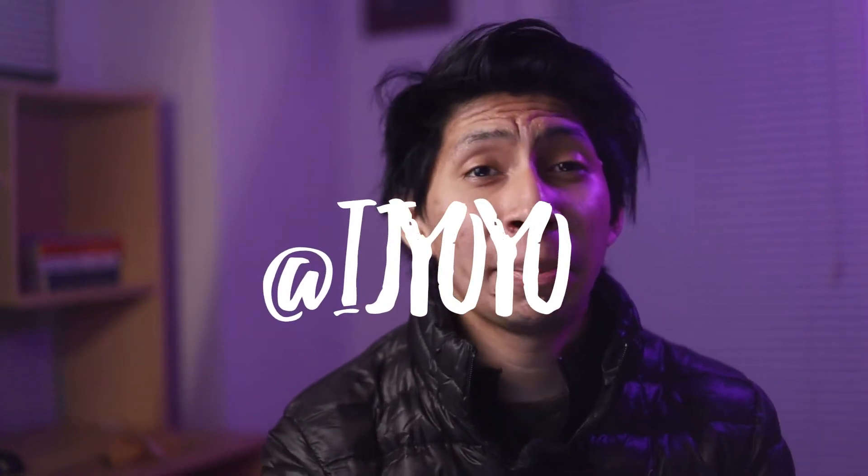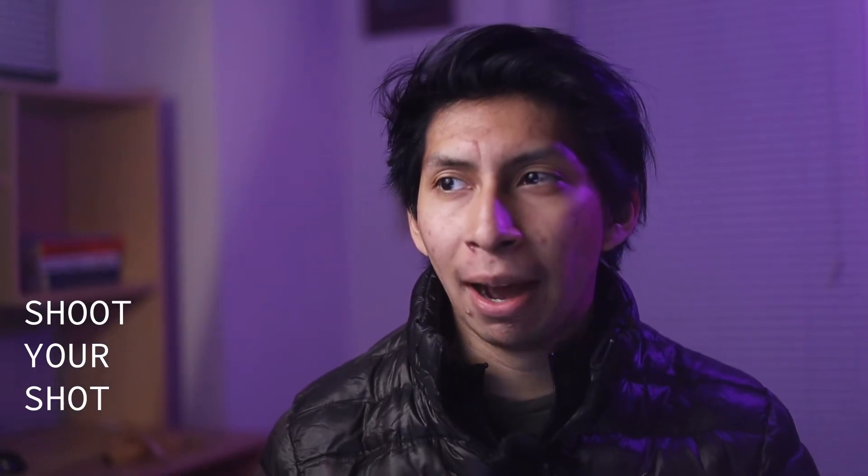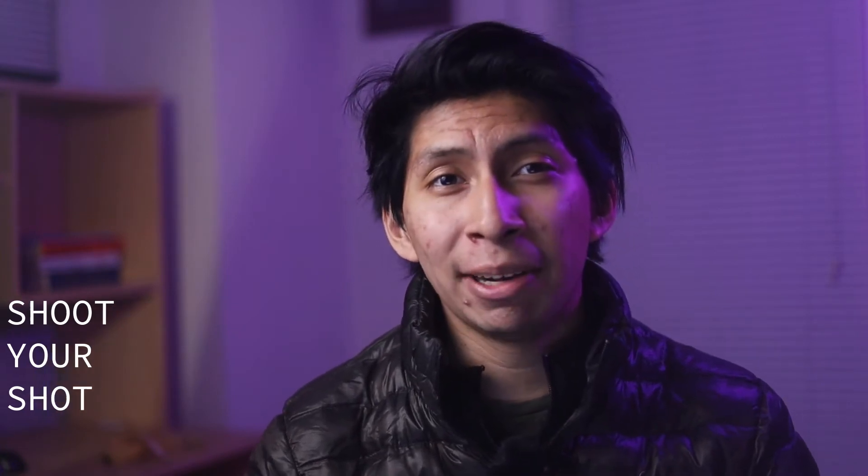Hey, what's going on? Today we're going to talk about photography goals. What are photography goals and how do you make them? I'm going to give some examples of what I've done in the past and also some examples you can use out in the field or if you're planning out your year. It's already March, but it's never too late.